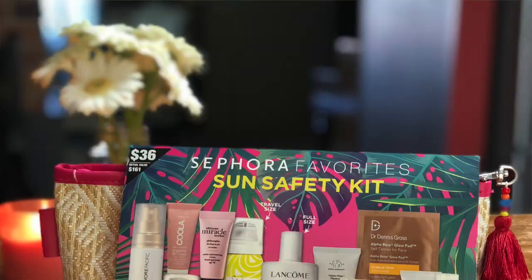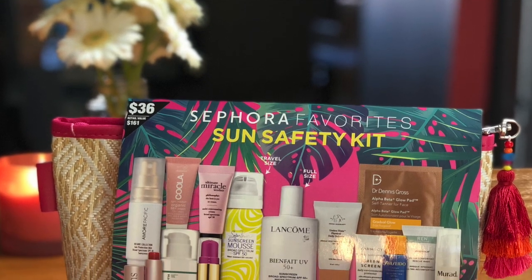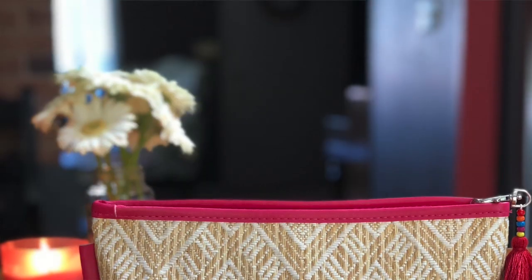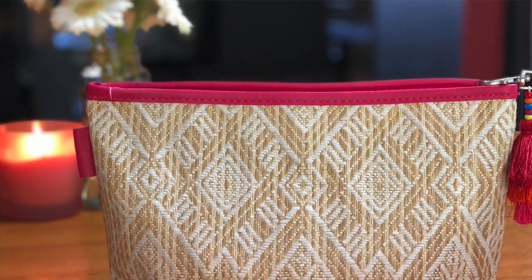We need to tackle sunscreen. Every year Sephora brings out this adorable bag of favorites, and I'm really excited about it. We wanted to do it last year but we were too late — it was completely sold out. Once it sells out they don't bring it back till next year. So I've been on the lookout and as soon as it came out, I snatched it up.